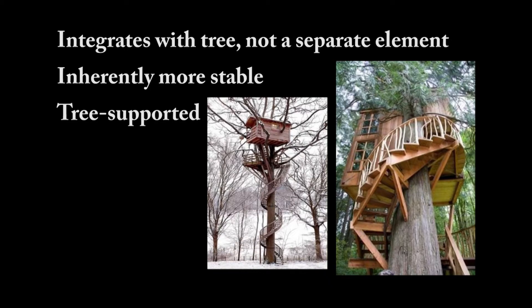This is a good example of what you're going to be looking at. That slide on the right is the Trillium Treehouse. That staircase was built before my time, with Pete Nelson, and it just blew me away the first time I saw it. There's something very cool about it — it's very tree-dependent, not a ground-based staircase.